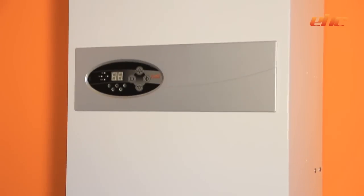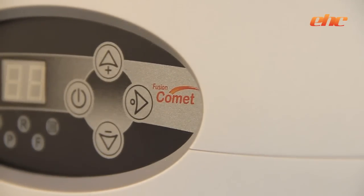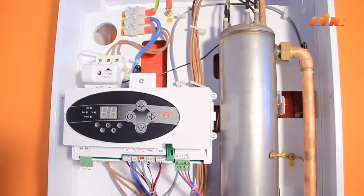E.H.C. has successfully supplied electric system boilers in the UK market for over 10 years. Due to the success of the Fusion Boiler range, we now offer the Comet Electric Boiler, which includes the complete sealed system kit for ease of installation.